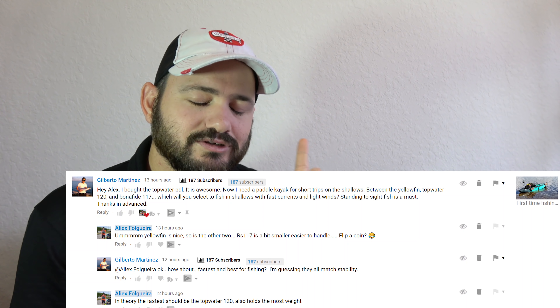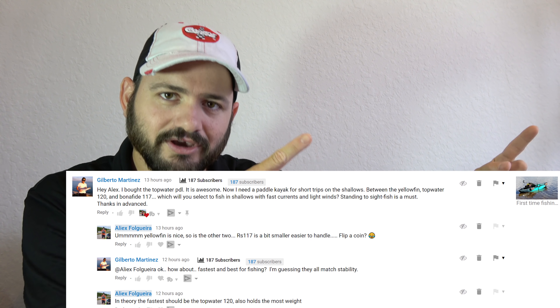Hey guys, welcome to another amazing episode of Talking Kayak with Alex. I've done videos before where I talk about best fishing kayaks under $1,000, and I think it's time to do another one, especially because I've been getting questions from viewers. There's a lot of people looking to buy a new kayak or a second kayak and they want to see what is the best deal out there.